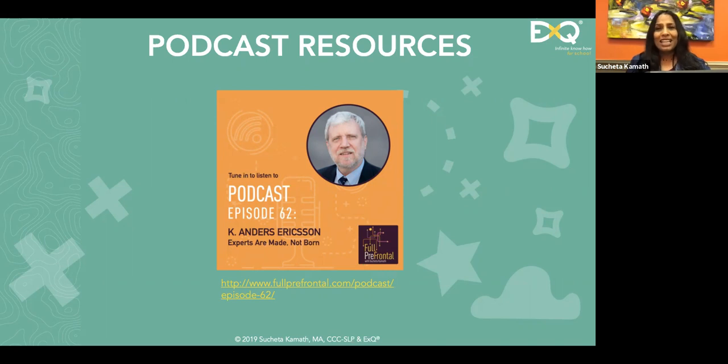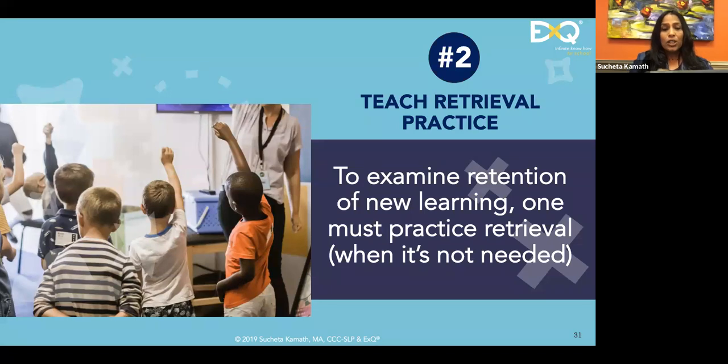Another fantastic researcher: Anders Ericsson, author of the book 'Peak.' He has written multiple articles about expertise, and his talk 'Experts are made, not born' is a fantastic resource. Continuing with our journey, the second strategy is to teach retrieval practice, which ties directly to how memory works.